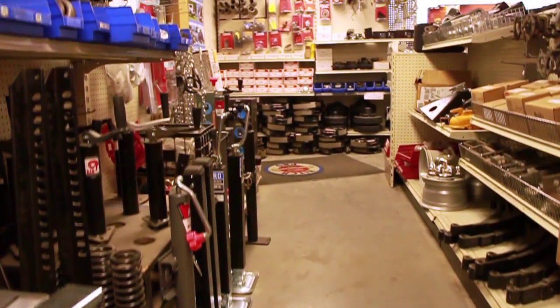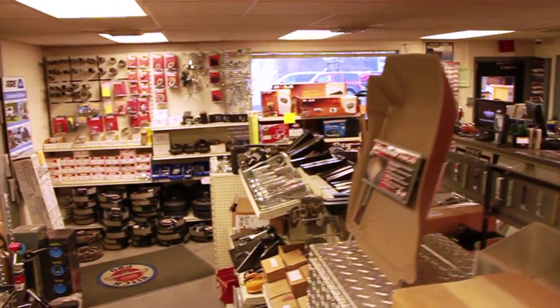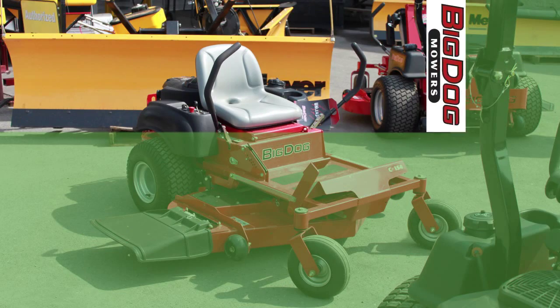We have a huge selection of aftermarket accessories like bed liners, running boards, and bug shields, and that's just the tip of the iceberg. We also carry Snow X salt spreaders, Fisher plows, and Big Dog commercial mowers.